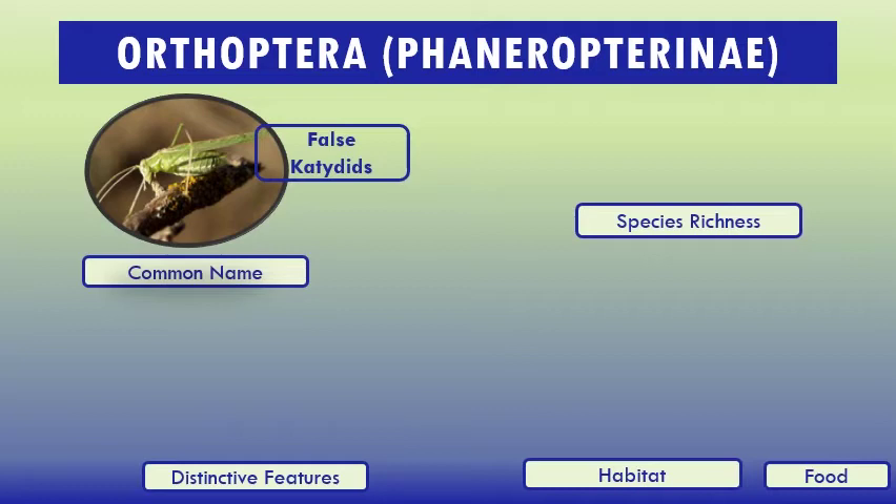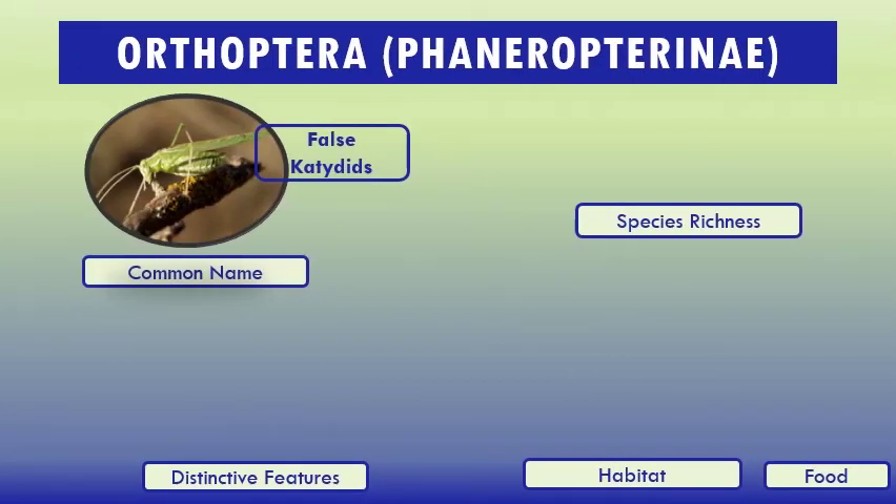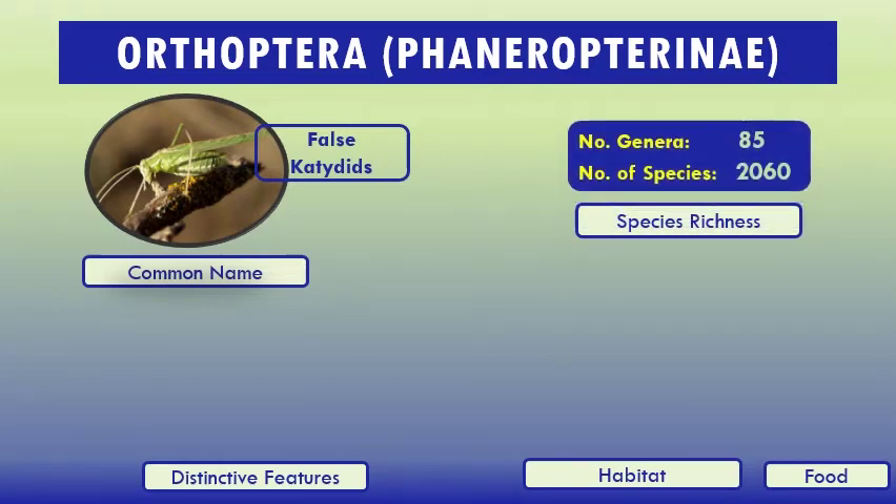The hind wings are longer than the front wings. These insects are noted songsters and they vocalize late in the day and during the evening. Wingless forms are also known. Species richness: number of genera 85, number of species 2,060.